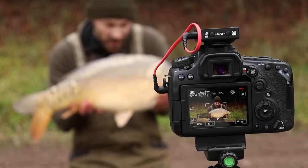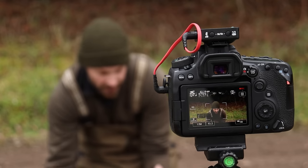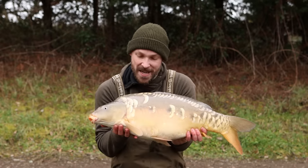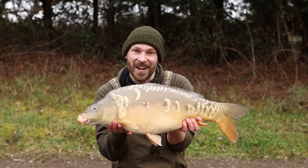Let's slip this one back. I'll show you the other side — the other side's actually nicer, a few more scales on it. It is still full of beans so we'll get her back quickly. What a cracking start.